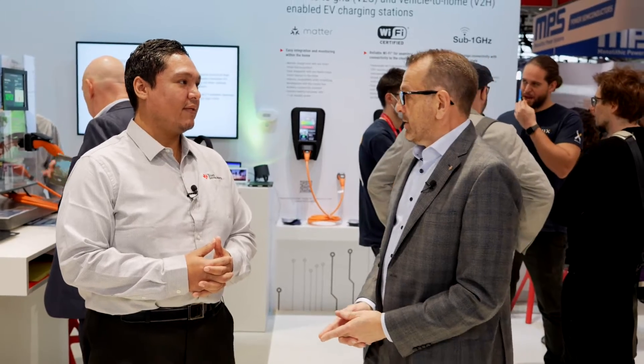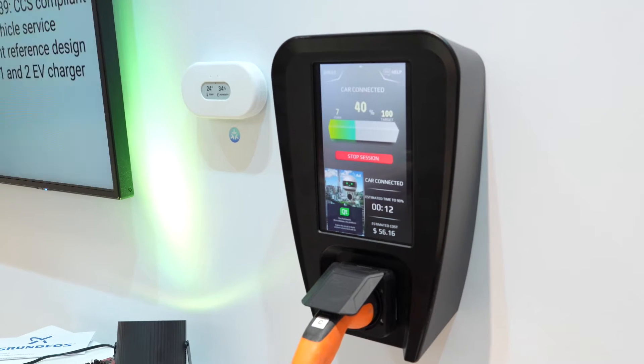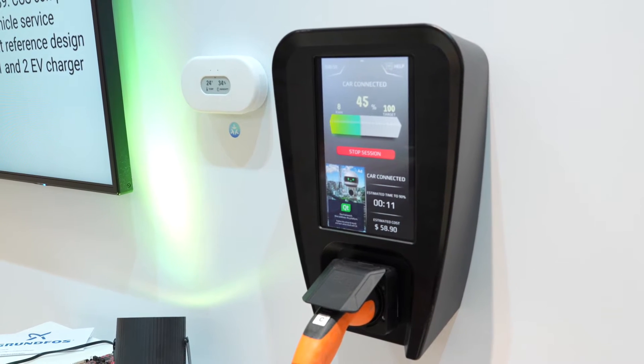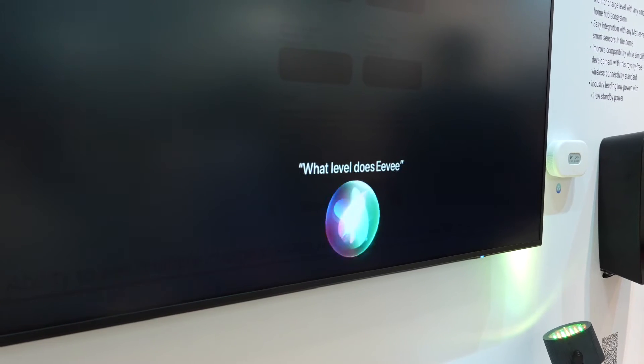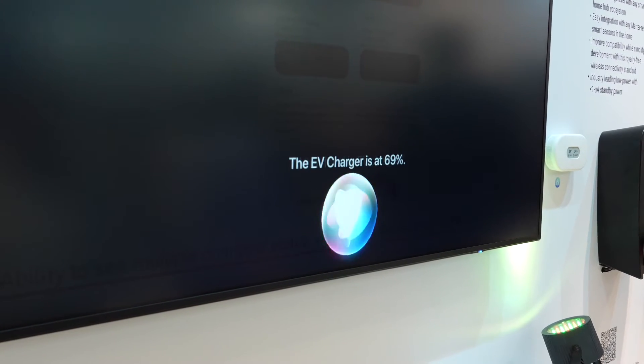We also have a demonstration here talking about Matter. On the back end, being able to communicate at these different data rates — on an industrial or commercial side you have OCPP, but on a residential side you would probably want to connect to your phone to see when your car is charged or how much time it takes.